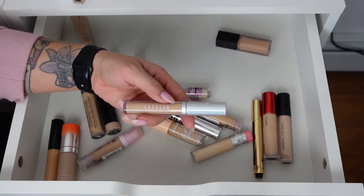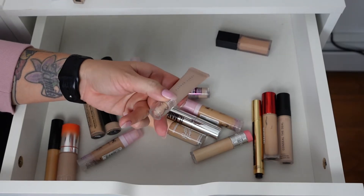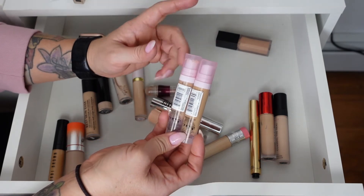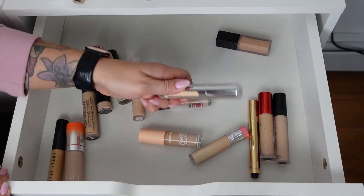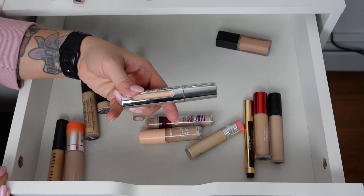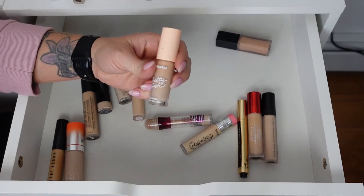The She Glam Concealer in shade Coconut Flakes is really pretty — I've only used it a couple of times but I've liked it, so continuing to use it. The Fenty Beauty Bright Fix Eye Brightener in Seashell — I think it may be too pale, keeping it for now to decide. The NYX Bare With Me Concealer Serum — I have it in Golden and Vanilla. Vanilla is too pale so keeping Golden. It's a beautiful concealer. The El Maquillage I'm Flawless Multi-Use Perfecting Concealer in shade 2.5 is too light, getting rid of it.